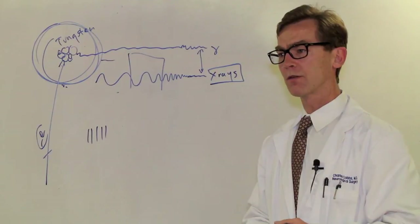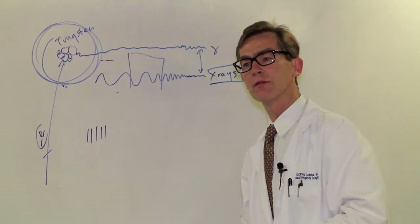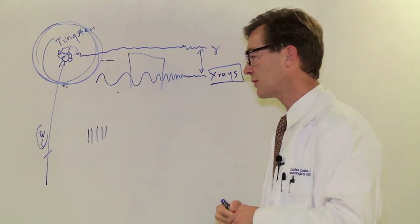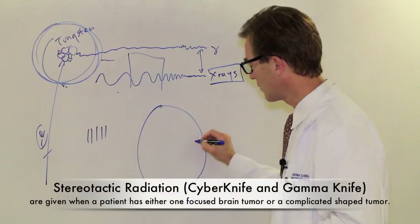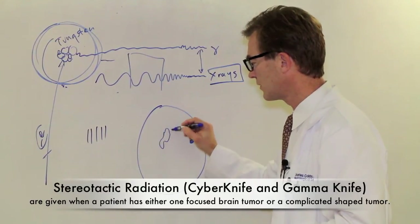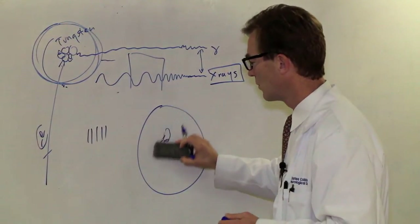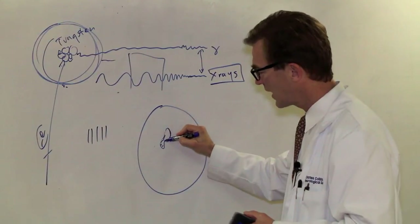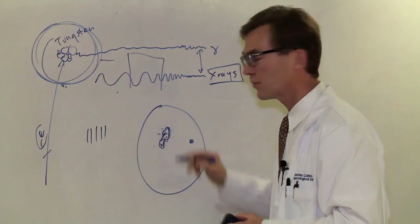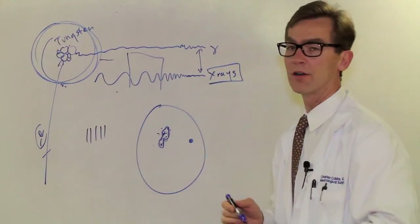These are the types of radiation treatments that most patients with brain tumors will be dealing with. In the next lectures, we're going to talk about stereotactic radiation treatment, which is more applicable to someone who comes in with one focused area, or a complicated shaped tumor that is not like a glioblastoma extending into adjacent tissues, but one where you'd like to get a very tight, very high initial dose just to those cells but none of the adjacent normal brain. That's CyberKnife and GammaKnife, and we'll talk about how those are done later.